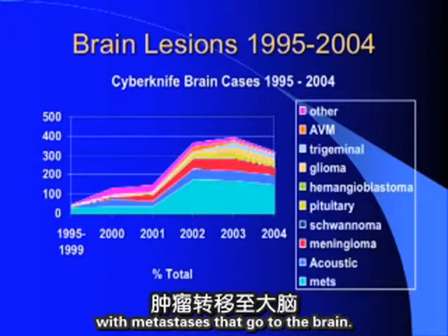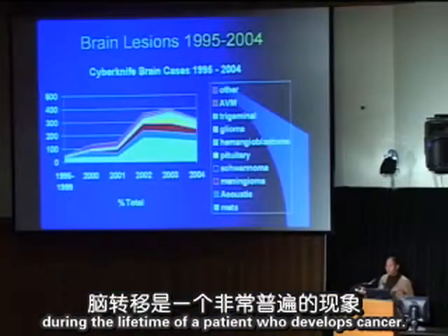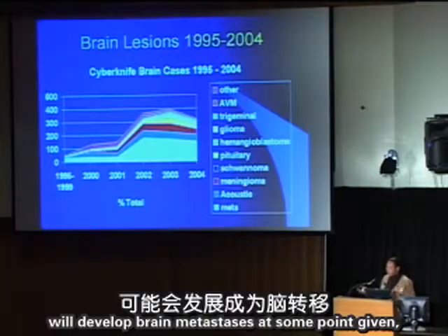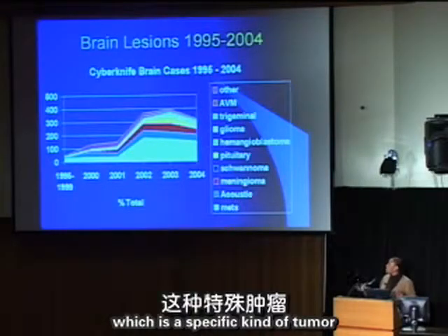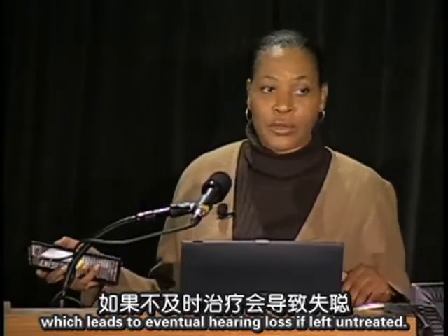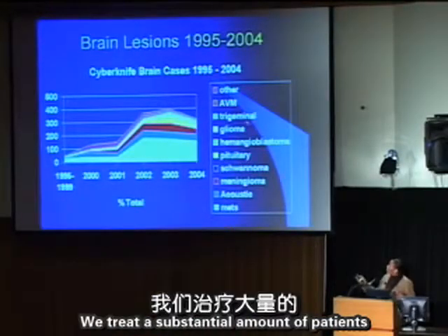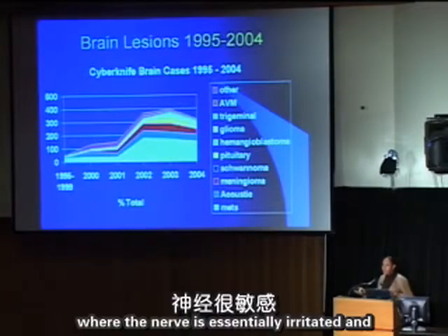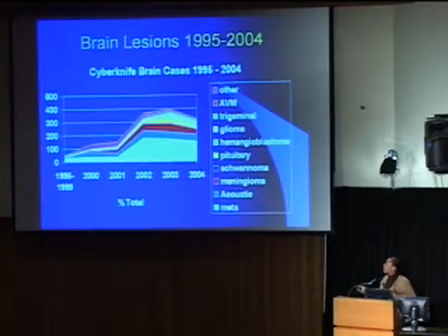Brain metastases are very common — probably 20 to 30 percent of cancer patients will develop them at some point depending on tumor type. We also treat benign tumors such as acoustic neuromas, where we've shown we can preserve hearing. We treat meningiomas, pituitary tumors, arteriovenous malformations, and a substantial number of patients with trigeminal neuralgia, a painful disorder where we deliver a very precise ablative dose to a small segment of the nerve to achieve pain relief.